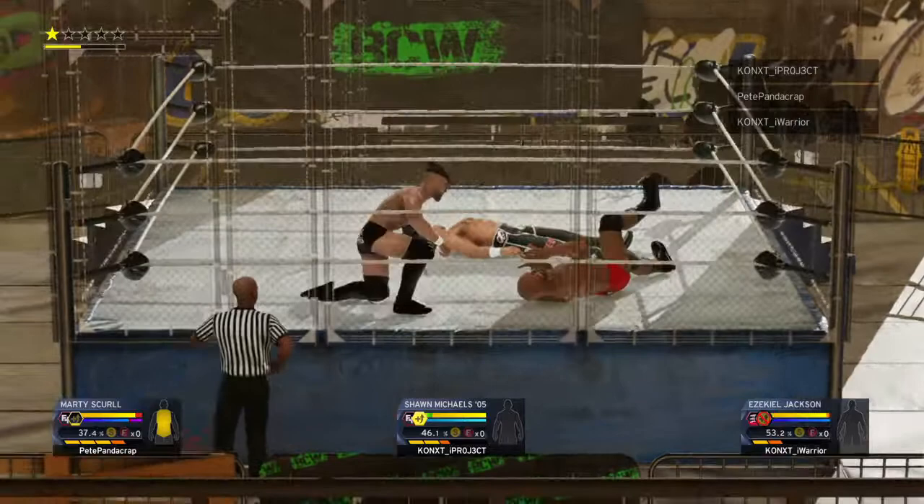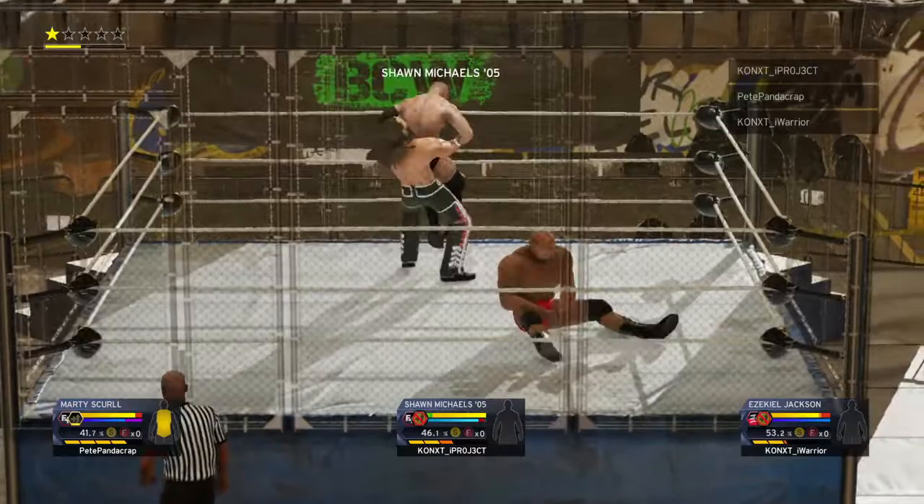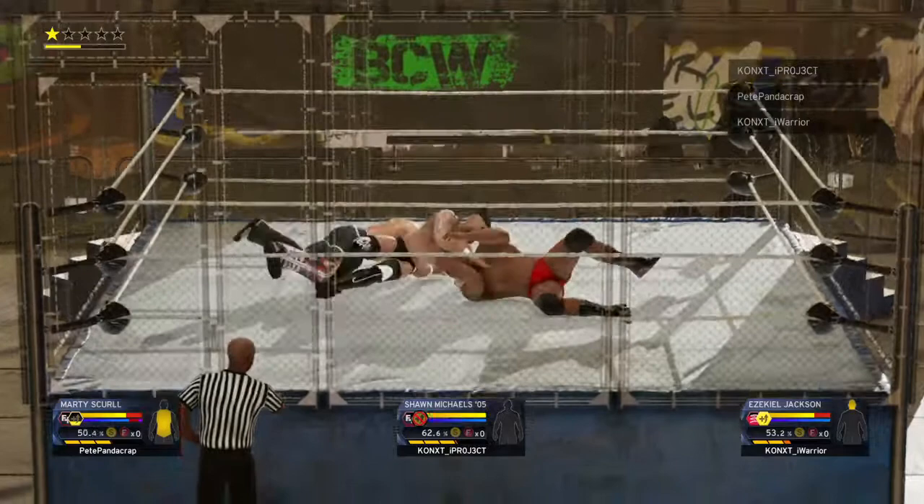Textbook vertical suplex! Bam! The cutter never ceases to amaze me! Measured up, and... fist drop! Look out! That's one way to show your opponent you mean business! Right to the back of the neck!